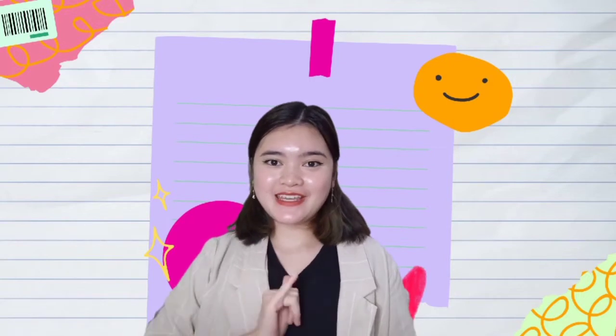Hello, my name is Emilia. Today, I will be talking about Malaysian Sign Language.